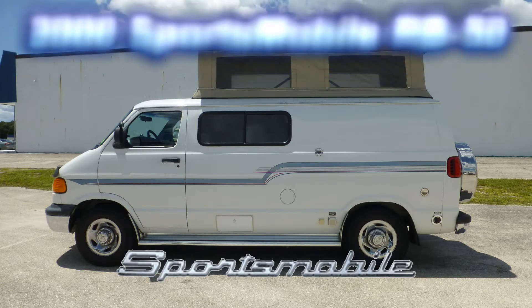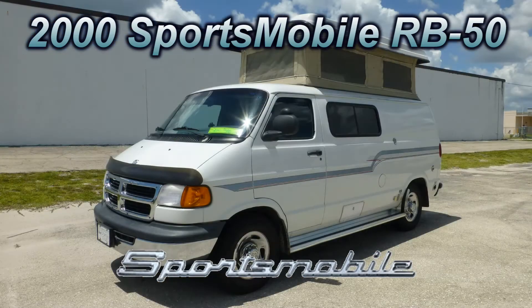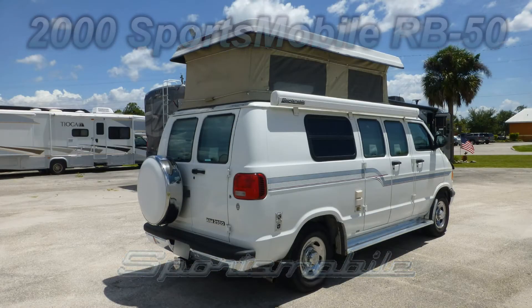Here's a 2000s Sportsmobile standard that's loaded with great features. This is floor plan model RB50, which is 17 feet long and has enough space to enjoy your camping experience.